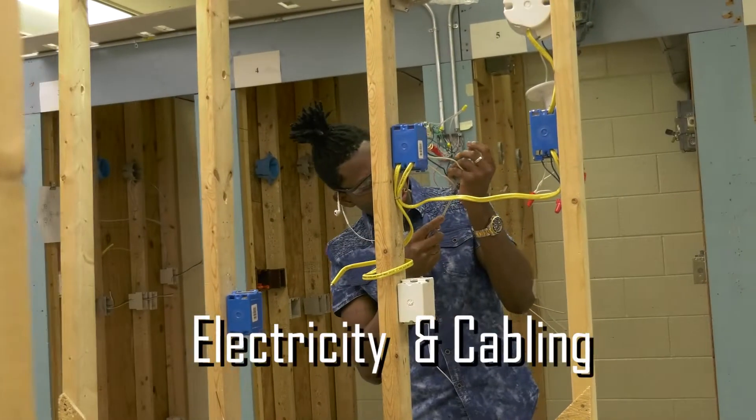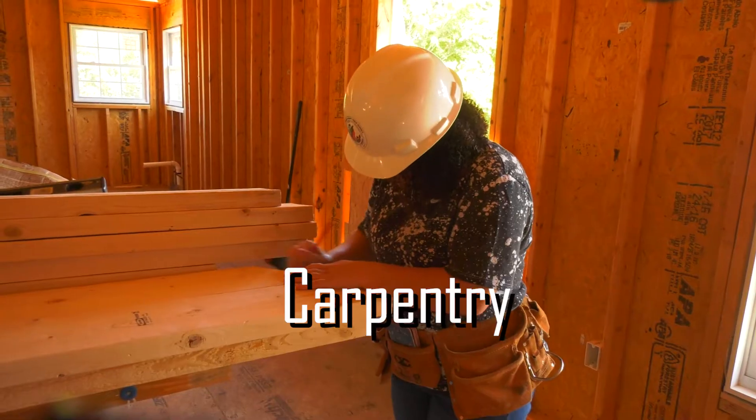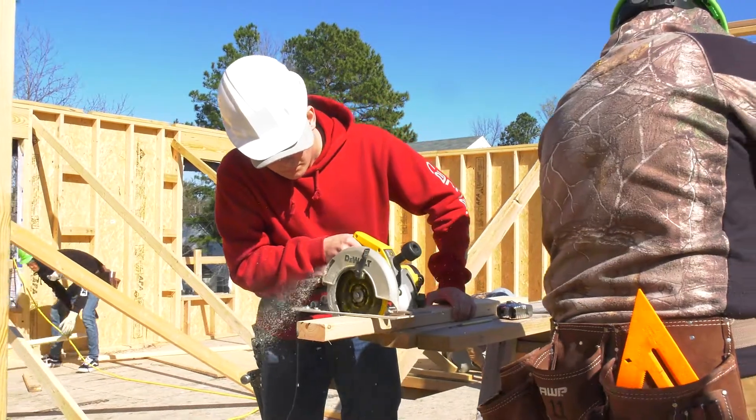Learn to lay a strong foundation and earn a certification in masonry. Power the world with skills you learned in our electricity and cabling course. And construct, erect, install, and repair structures and fixtures made from wood and other materials in carpentry.